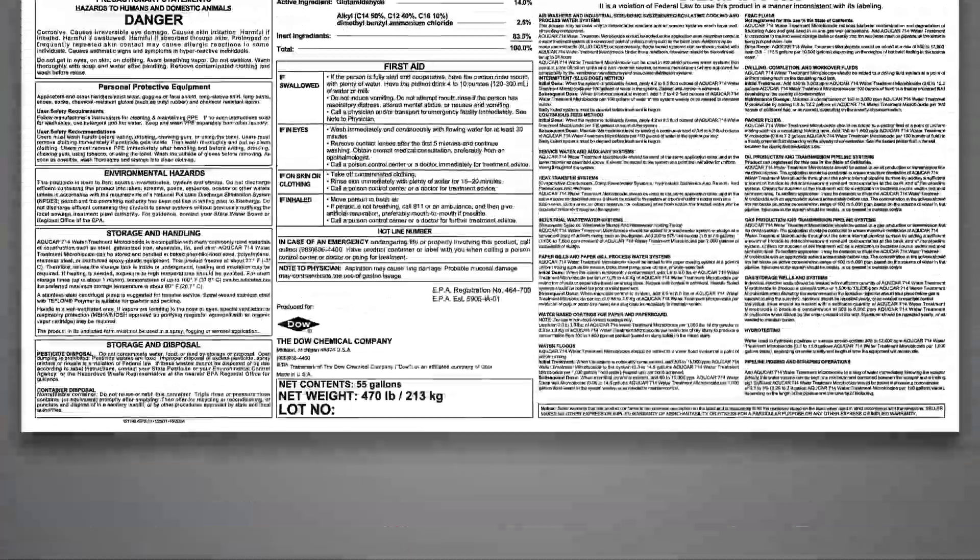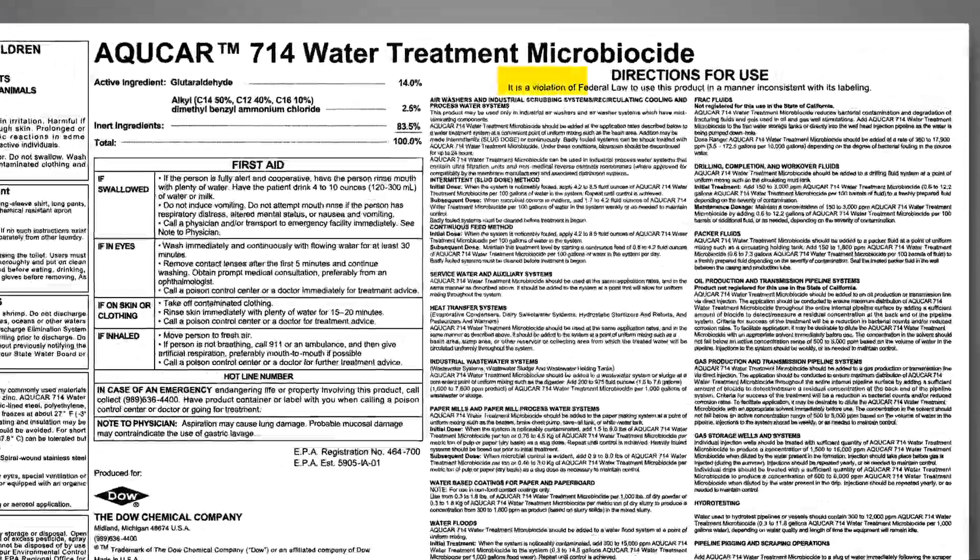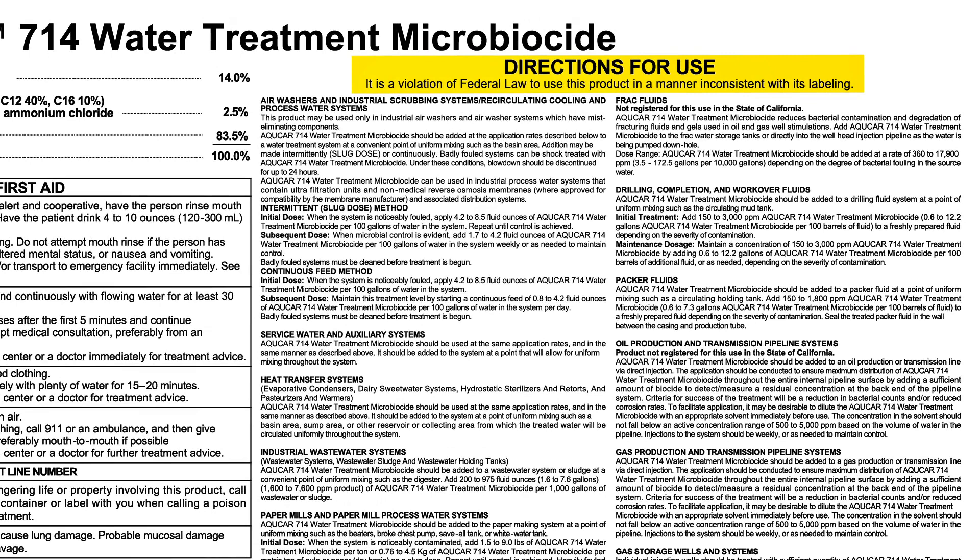DOW requires customers to use products as stated in the directions for use. Dosing below label limits, for example, is outside the directions for use.